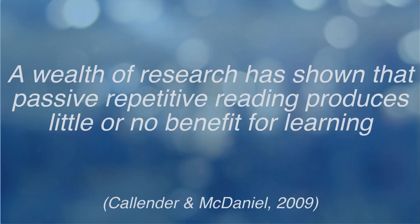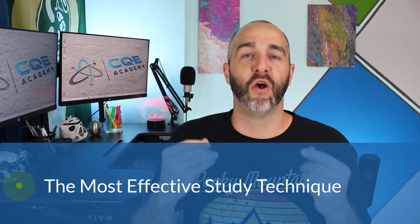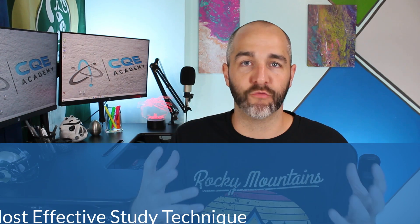Let me share another quote from a researcher: 'A wealth of research has shown that passive repetitive reading produces little or no benefits for learning.' So what should you be doing? The answer is very simple: take a practice test. In the world of cognitive science, this is called active retrieval or active recall. Essentially, anytime you're recalling information from memory, you're engaging in active retrieval.